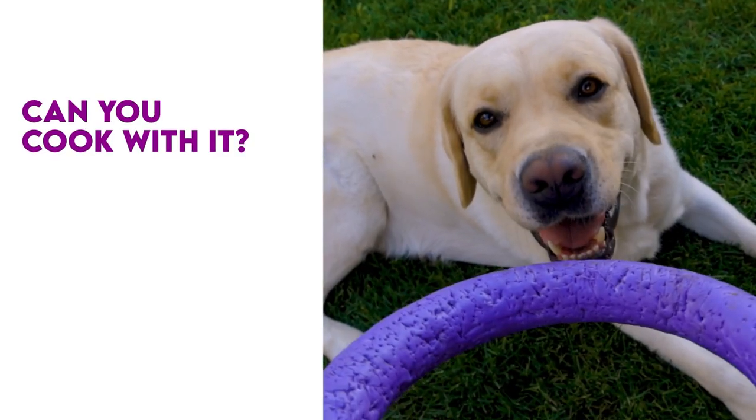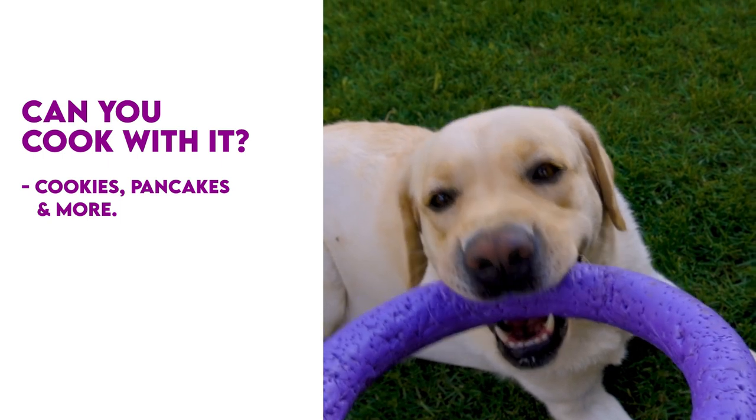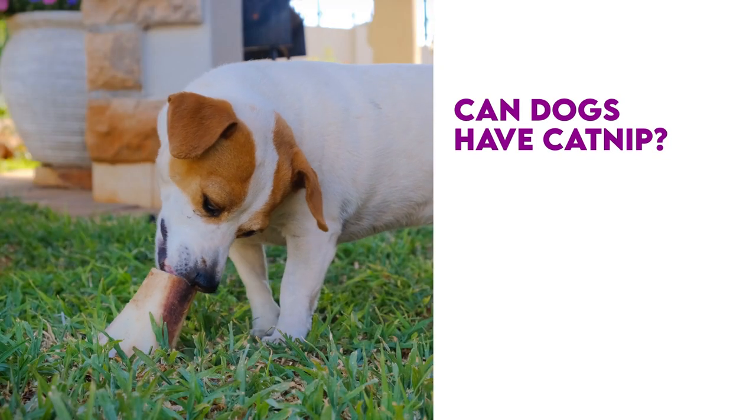Can you cook with the leftover anise? Absolutely. You can make cookies, pancakes, and other tasty dishes. You might like it so much that you keep two packages on hand — one for you and one for your dog.